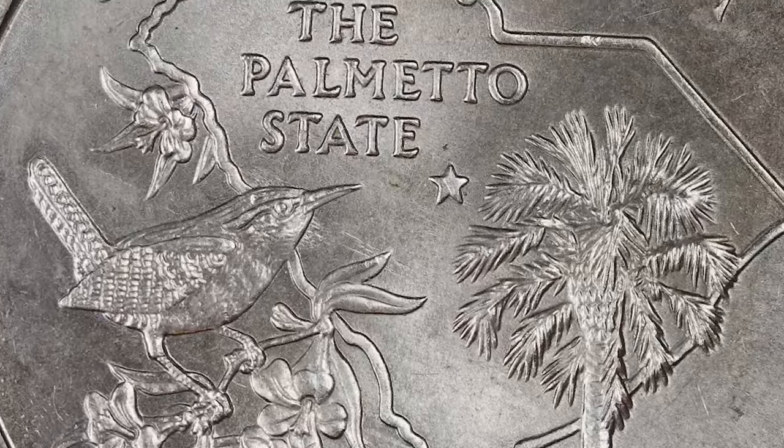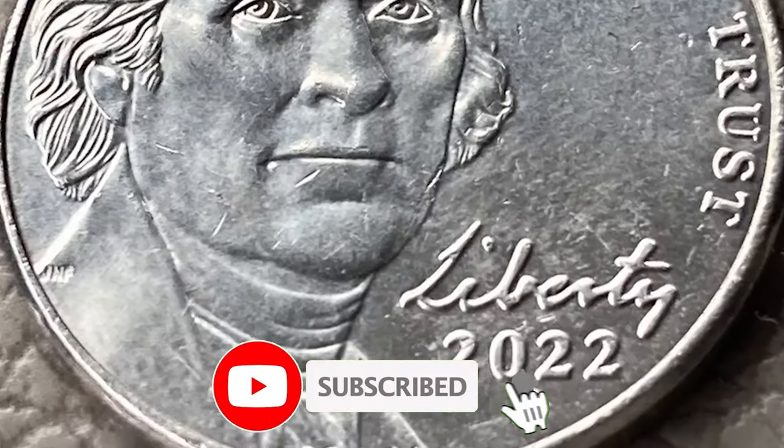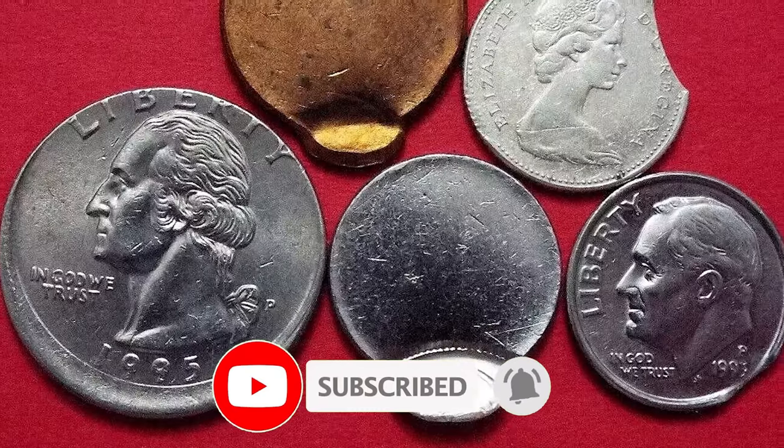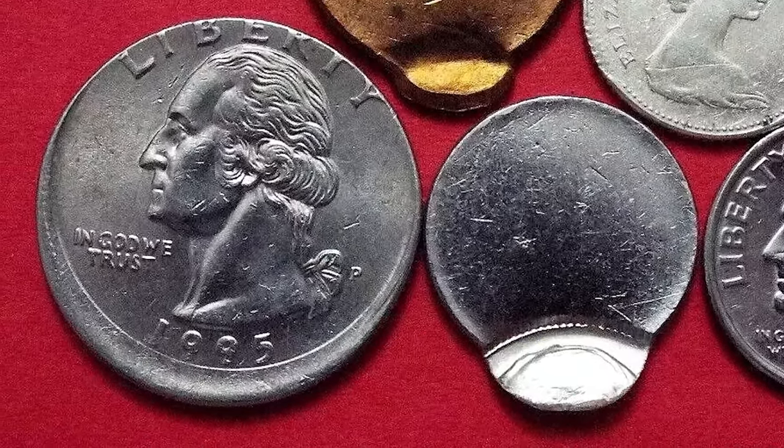If you enjoyed learning about these treasures, don't forget to like the video, leave a comment with your thoughts, share it with your fellow coin enthusiasts, and subscribe to our channel for more fascinating insights into rare coins. Take care and see you in the next episode.